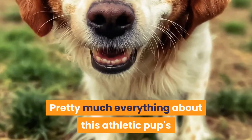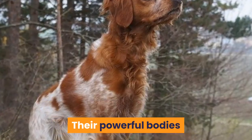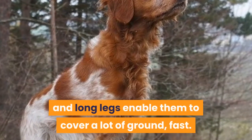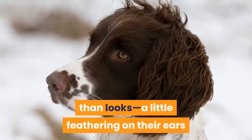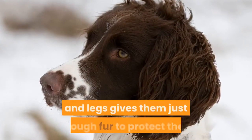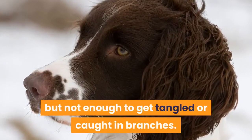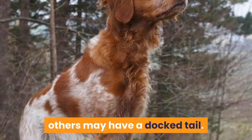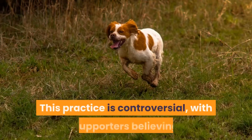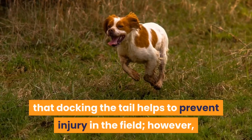Pretty much everything about this athletic pup's appearance comes back to what they were born to do — hunt. Their powerful bodies and long legs enable them to cover a lot of ground fast. Their gorgeous coats are for more than looks; a little feathering on their ears and legs gives them just enough fur to protect them when they're working, but not enough to get tangled or caught in branches. While some Brittany puppies are born tailless, others may have a docked tail.